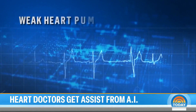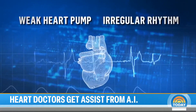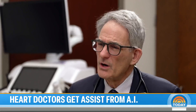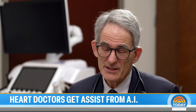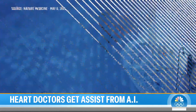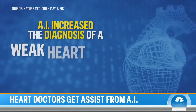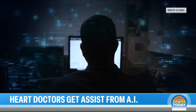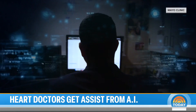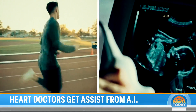AI can detect a weak heart pump, irregular rhythm, and nearly a dozen other heart conditions that could lead to sudden cardiac arrest. All of the treatments that are available are improved if we can detect conditions sooner. One clinical trial found AI increased the diagnosis of a weak heart pump by 32%. New research suggests it can detect potentially fatal heart conditions in at-risk groups, from student athletes to pregnant women.